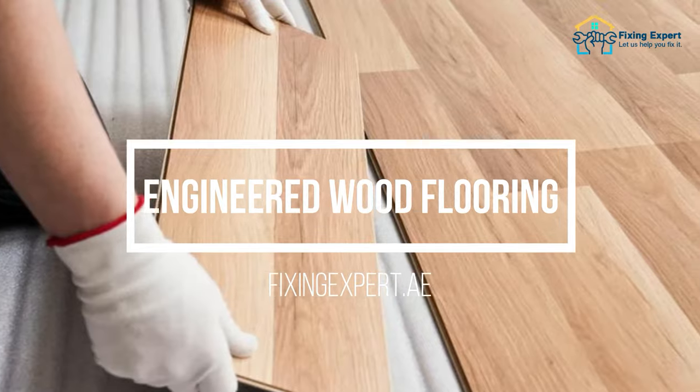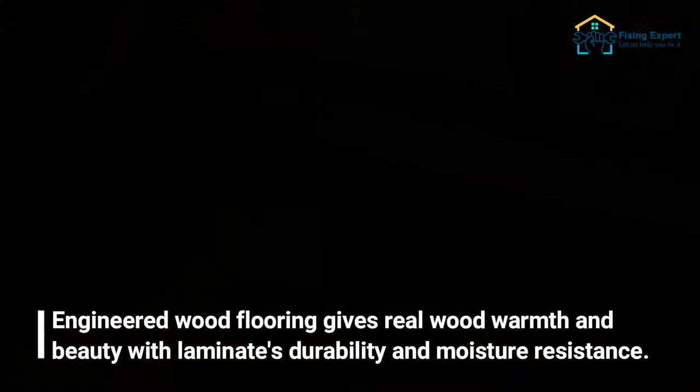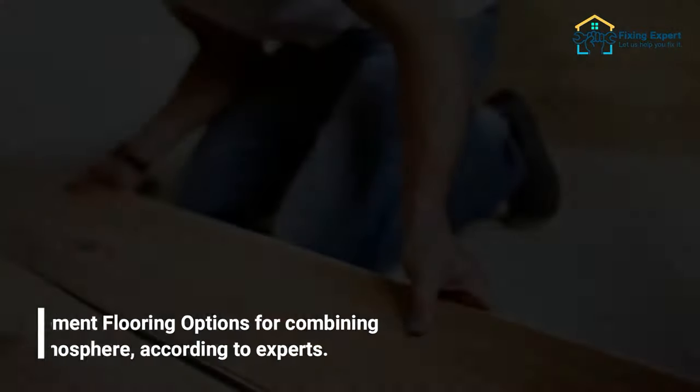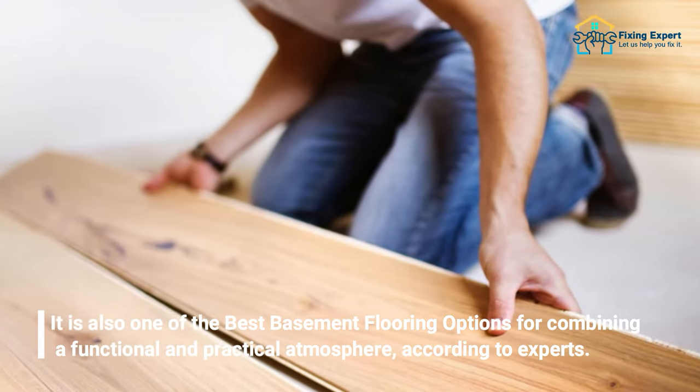The eighth basement flooring option is engineered wood flooring. Engineered wood flooring gives real wood warmth and beauty combined with laminate's durability and moisture resistance. It is also one of the best basement flooring options for combining a functional and practical atmosphere, according to experts.